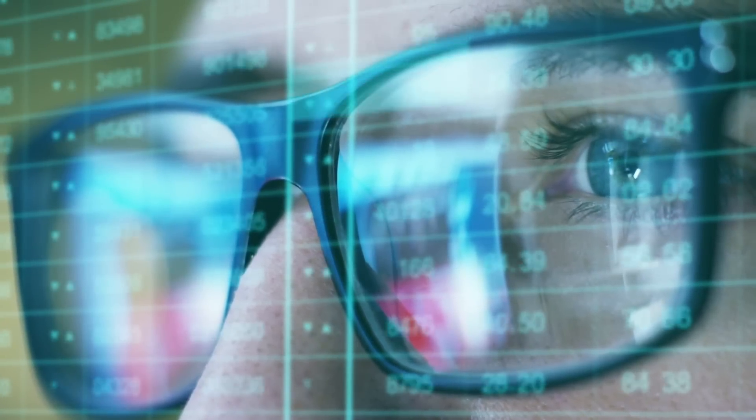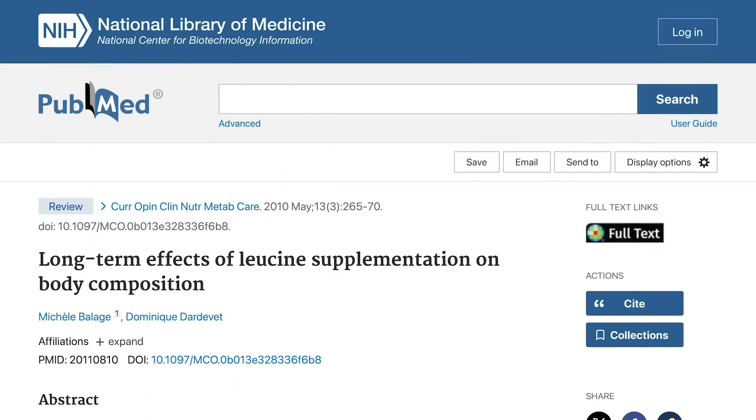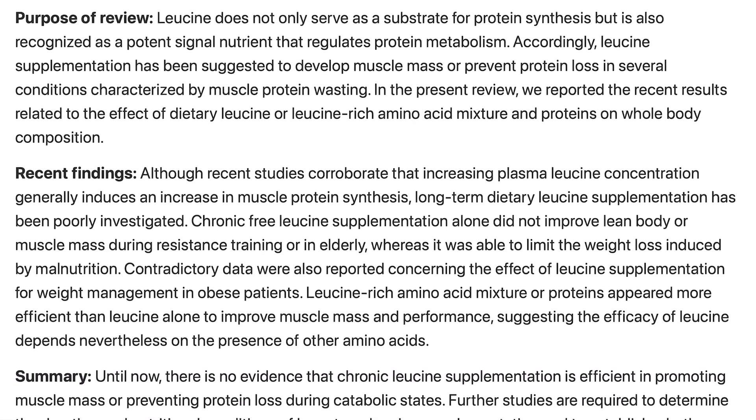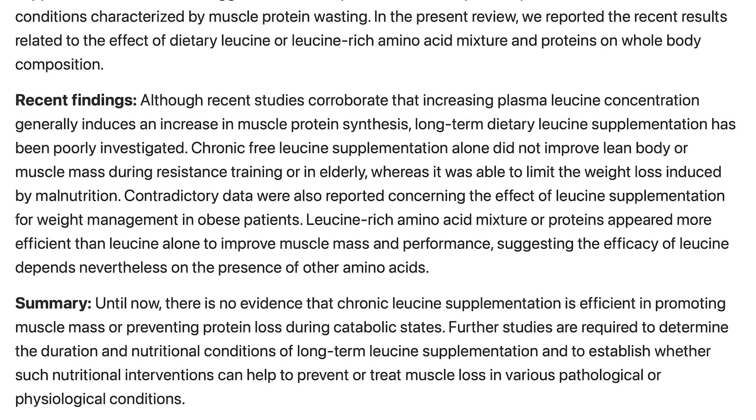We need to look at the real data and some other studies. There's one key thing — the fact that the leucine group had increases in leptin — that we're going to come back to because that's what people online are leaving out. But first, there was a big study back in 2010 published in Current Opinions — probably the largest study to date — showing that leucine independently, even taken long-term, does not increase muscle mass or lean body mass. So we're not really surprising anybody: in the absence of protein, BCAAs or EAAs don't do a whole lot.